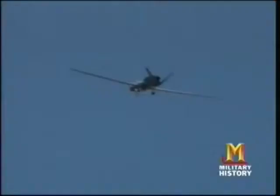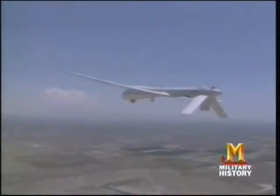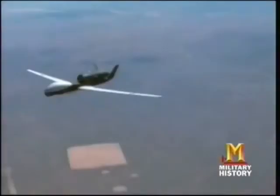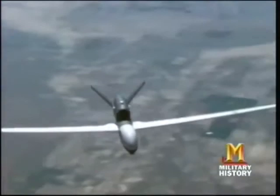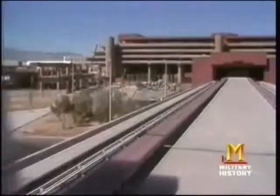It remains to be seen how pilots will feel about sharing airspace with pilotless planes. But society is already accepting unmanned systems — elevators no longer have operators, and airports use unmanned trains. That acceptance will take place with UAVs for sure. The technology is there, the will is there, and it's now just a matter of time.